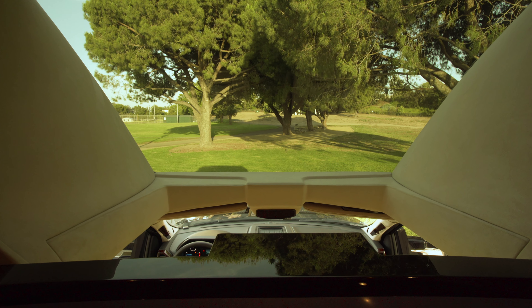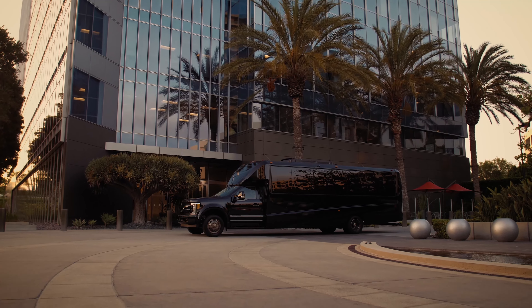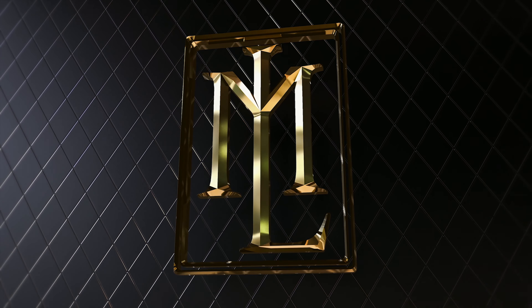We hope you enjoyed another inside look into the exclusive world of what is the ultimate in luxury transportation here at Lexani Motorcars. Thanks for watching.